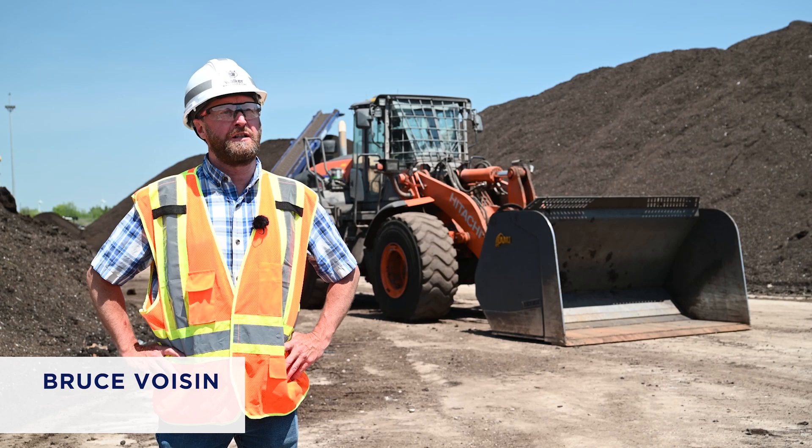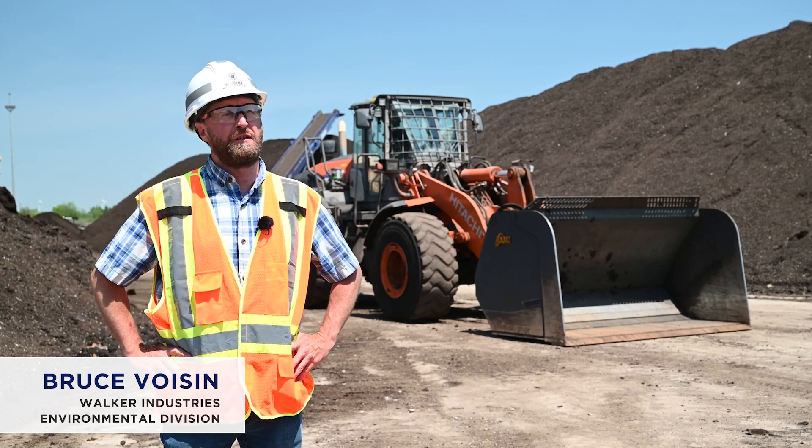I'm Bruce, Compost Operations Manager at Walker Industries, at the Arthur Compost Facility. Here we're in the Environmental Division, so organics recycling.